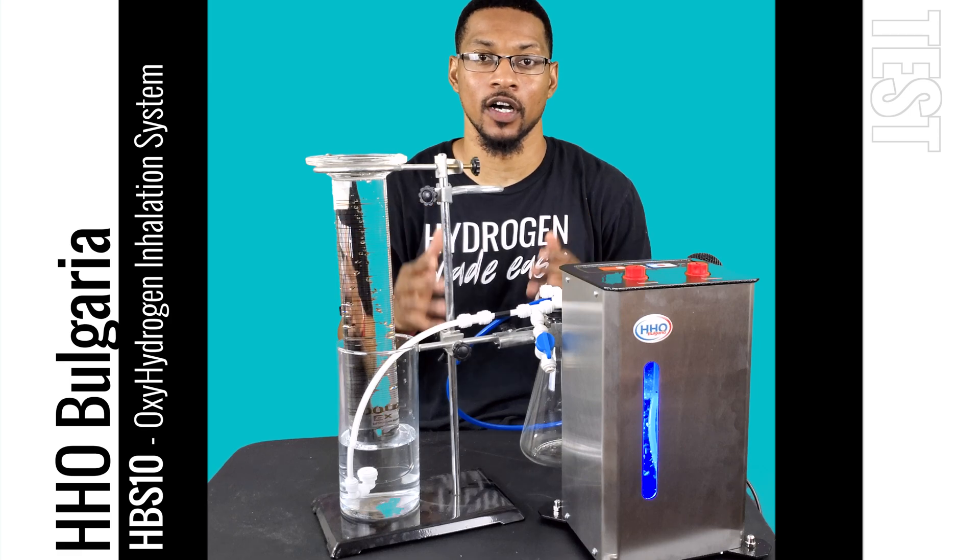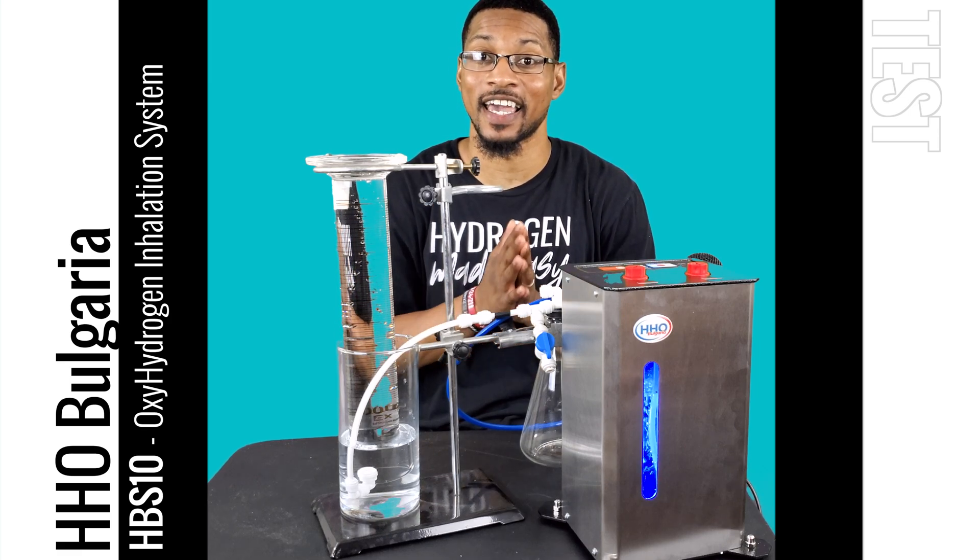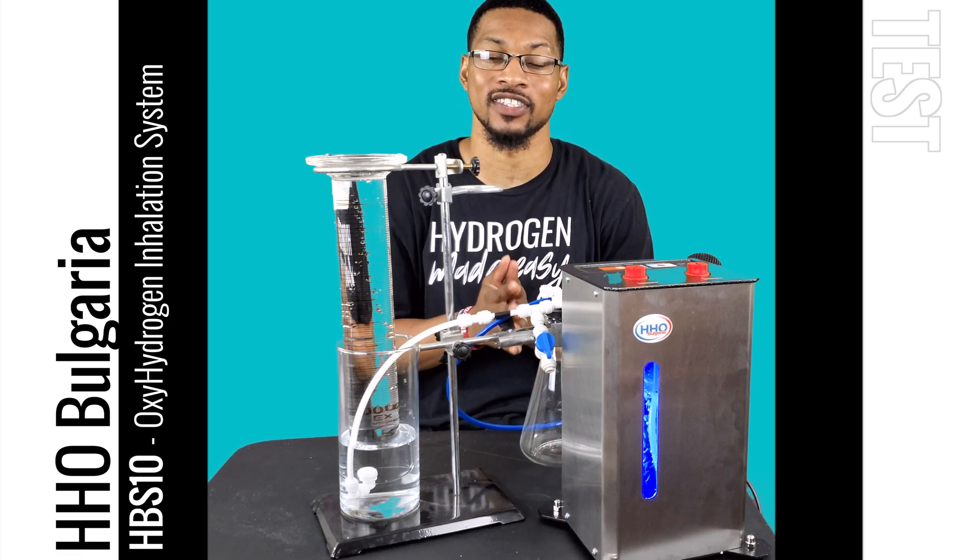Hello everyone, this is Taiwan Hubbard with H2Hub, and we're here to do a test video for the HBS 10 hydrogen inhalation unit.